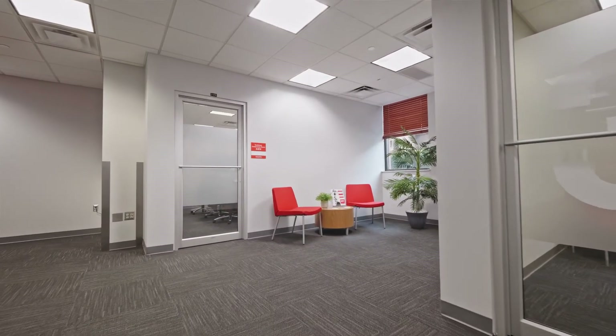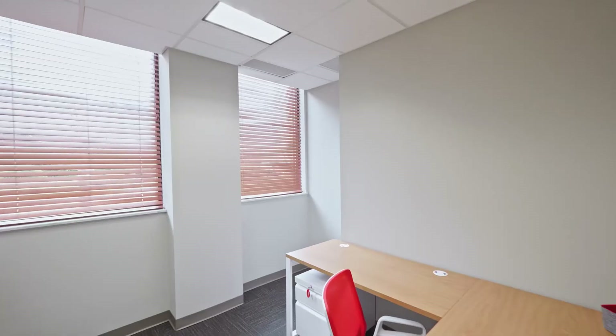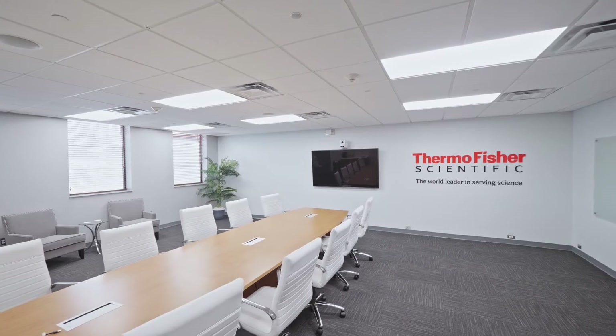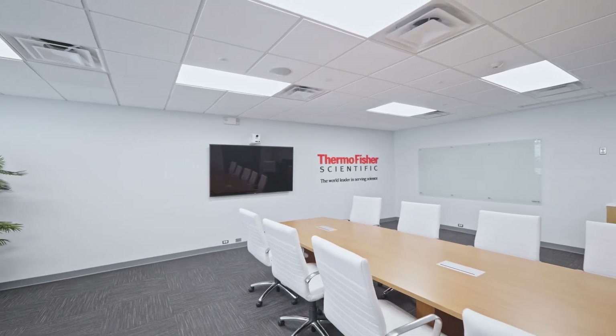The Customer Experience Center at the Cincinnati site is a pretty special place. It's an area where customers have a place to work, and it's also an area where we have a couple of conference rooms so we can bring teams together quickly for an impromptu meeting or something already planned.